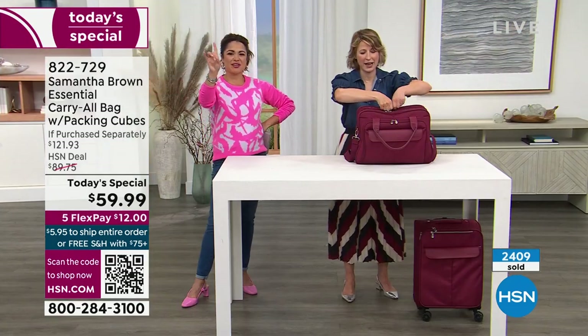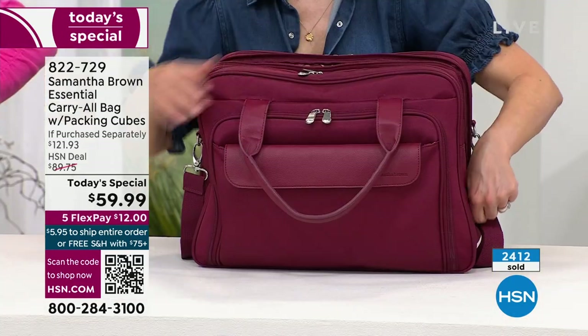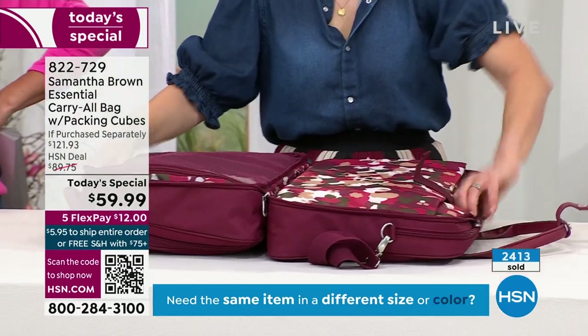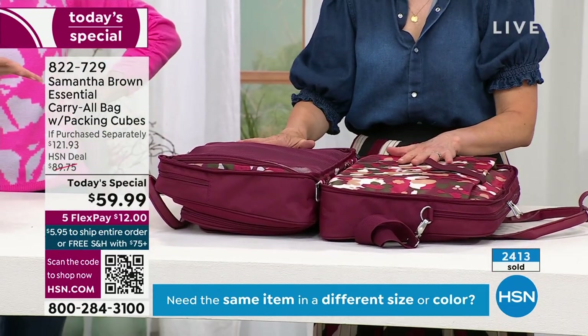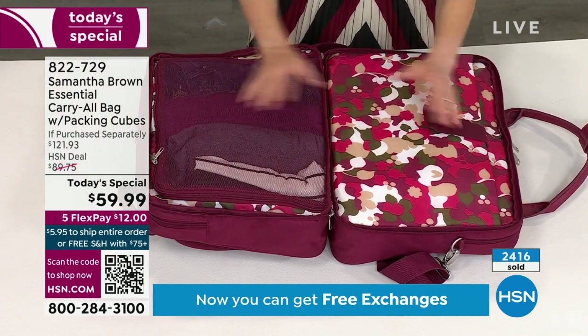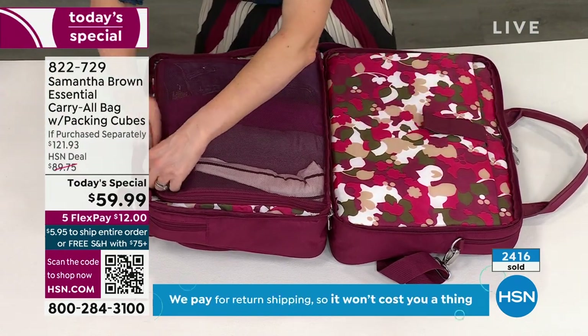And now the finale. You guys ready? This is the design function that is incredible. This bag — watch — lies flat. It's so cool. It becomes a little mini suitcase. Lies flat, clamshell opening, total visibility. I've got a garment area over here.